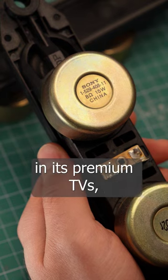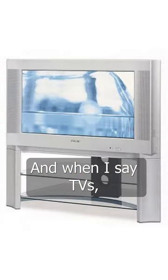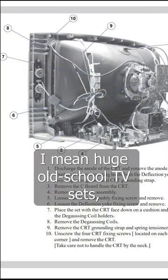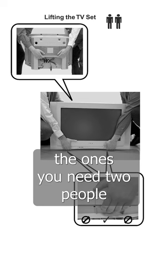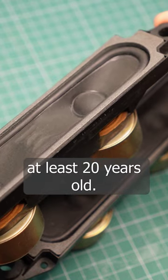The speaker was used by Sony in its premium TVs, which explains the narrow shape. And when I say TVs, I mean huge old-school TV sets — the ones you need two people to move around — which makes this speaker design at least 20 years old.